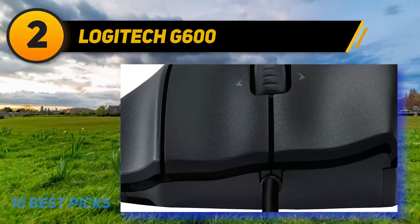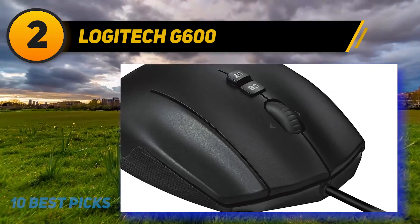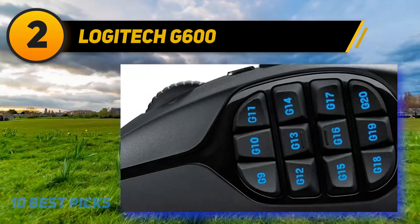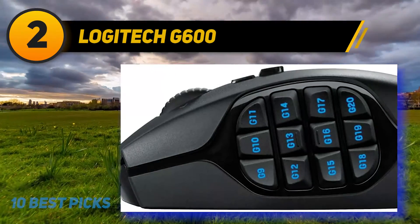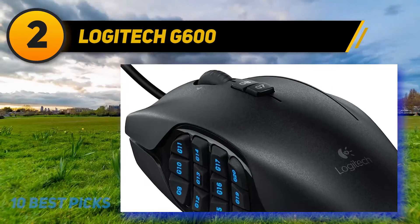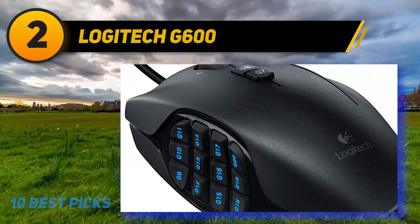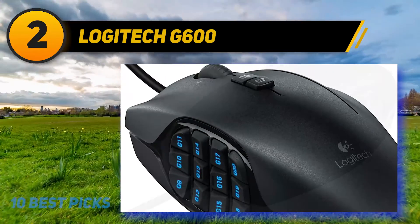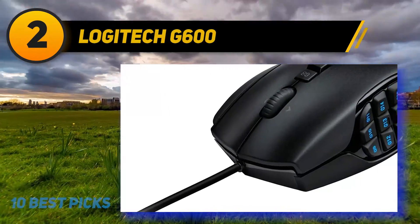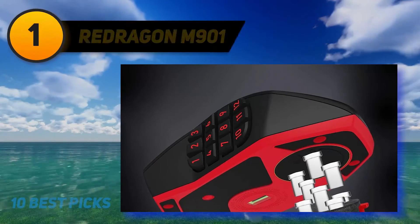Coming in at number two, the Logitech G600. This MMO mouse features a high DPI of 8,200 and a total of 20 MMO-tuned buttons, including 12 unique thumb-panel buttons for quick navigation. The thumb panel features customizable RGB lighting colors for various color schemes. Completely ergonomic in its build, the mouse fits into your palm with great comfort to reduce click fatigue. Its low-friction PTFE bottom reduces friction on any surface, enabling smoother motion and precise cursor movement.